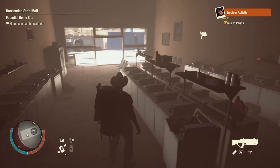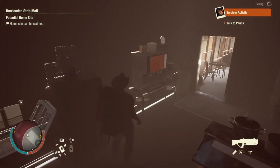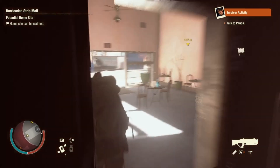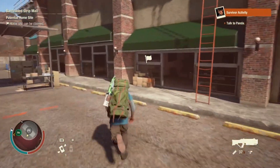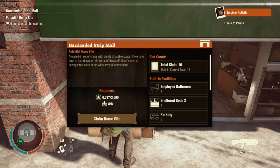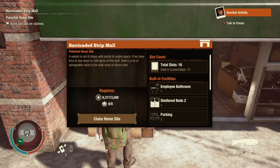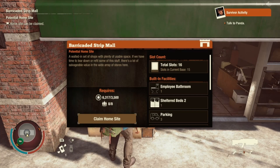There's a suds city to do our laundry and I believe this was a kitchen — yep, there's the drink machine. This is a pretty neat big base. Let's take a look at what it has to say: 'The Barricaded Strip Mall — a walled-in set of shops with plenty of usable space. If we have time to tear down or refit some of this stuff, there's a lot of salvageable value in the wide array of stores here.'